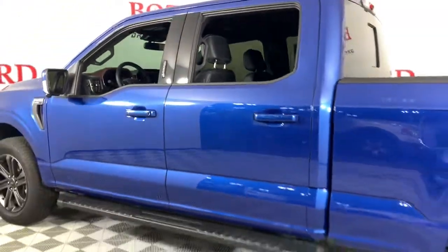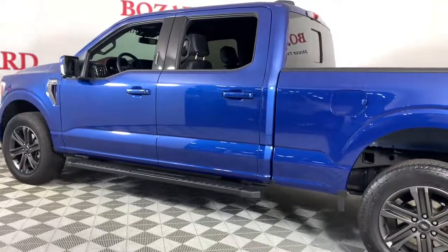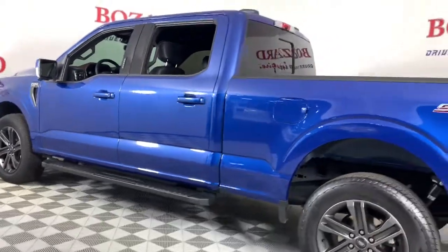Aluminum wheels, trailer hitch, heated front seat, electronic stability control, power driver seat.